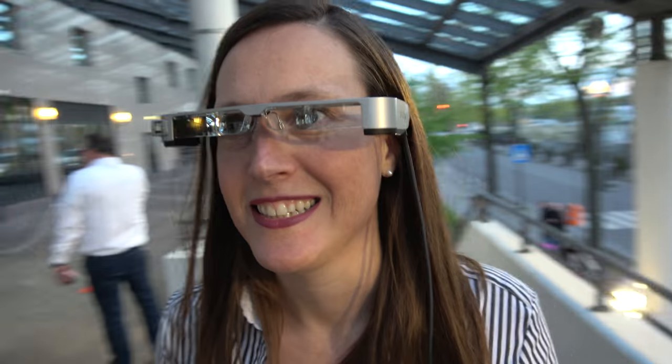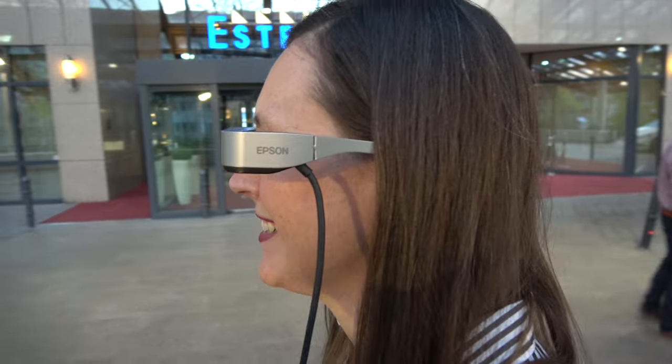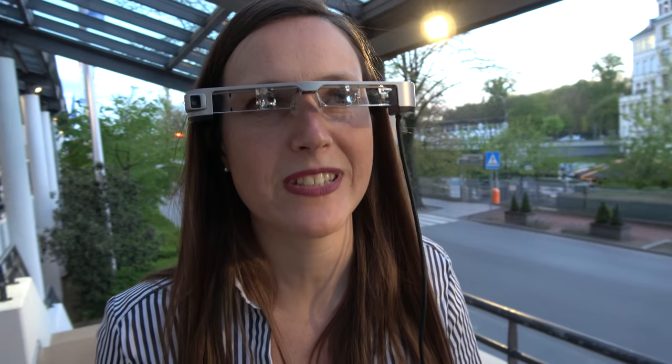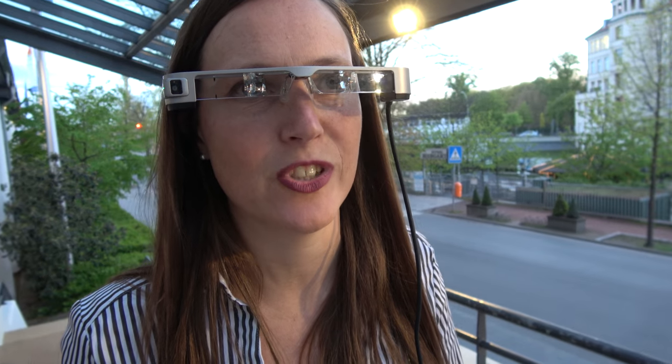This is the third generation augmented reality glasses from Epson. The real breakthrough is that we're going to introduce an SI OLED technology — a silicon-based organic light-emitting diode.